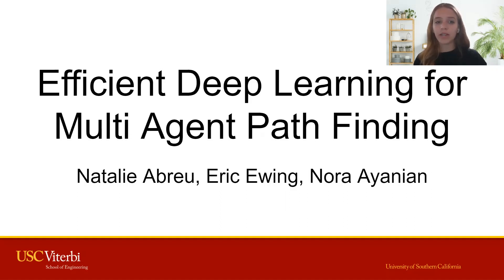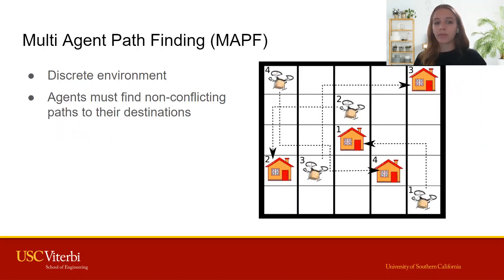Hi, my name is Natalie Abreu and I'm a junior at the University of Southern California studying computer science. My research focuses on multi-agent pathfinding, which is the problem of multiple agents finding non-conflicting paths to their respective destinations. Multi-agent pathfinding is widely used to coordinate real-world robotic systems such as in warehouse environments.